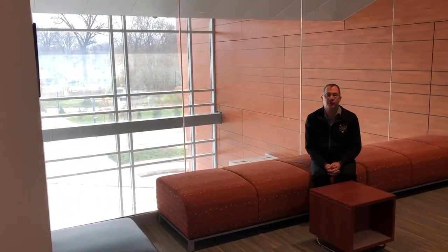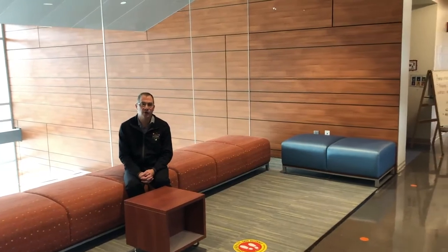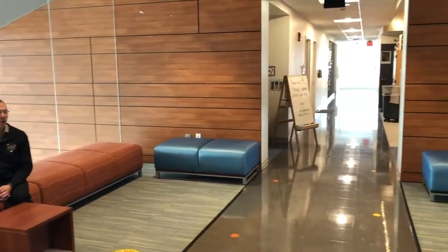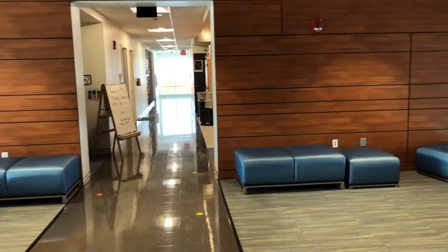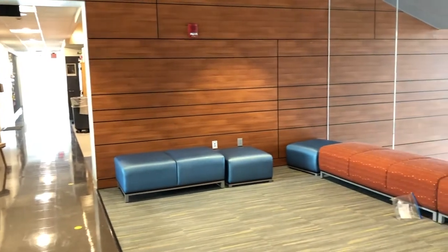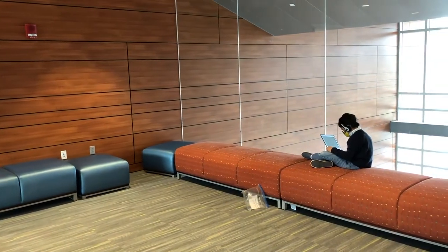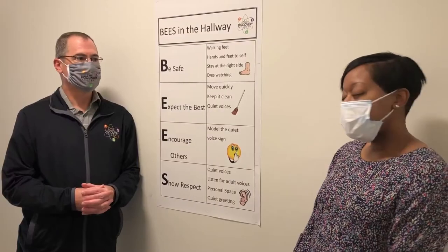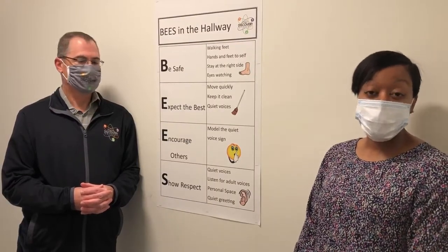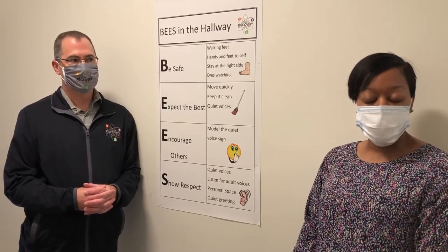We're up on the third floor of the building where our third, fourth, and fifth graders have their classrooms. We always say the third floor kind of has its own culture and climate up here, just because they are our oldest learners and probably our most active. You'll see this space is actually just a great place where students come to do their work, and we really promote student independence with their technology, making good choices with their devices. And here you'll find posted our B's rules, which students follow each and every day, which were generated by our PBIS committee, which stands for Positive Behavior Intervention Supports.